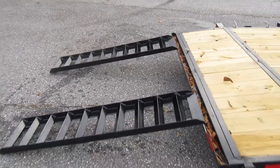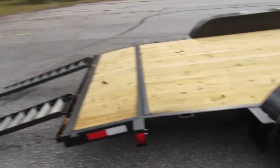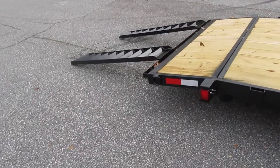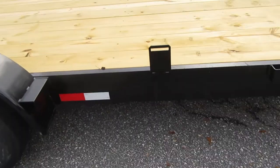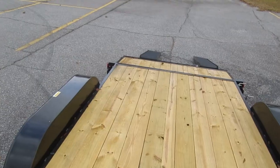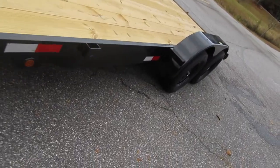I already have some straps, but I'm not sure they're the right ones — I'll need to get better, heavy-duty straps. There's also a spare wheel mount right here where you can put an extra wheel. And that's how long the trailer is — I'm on top of it right now.